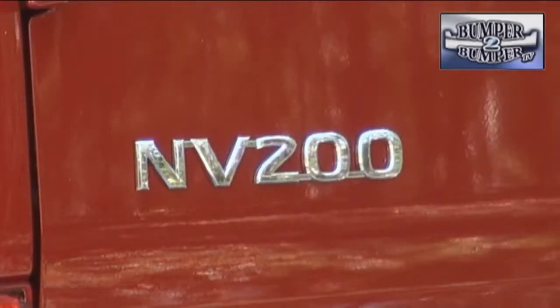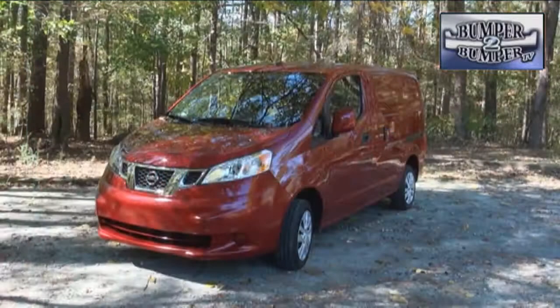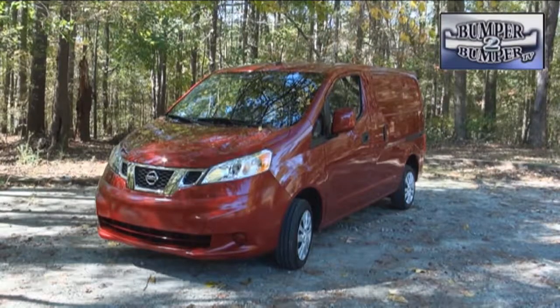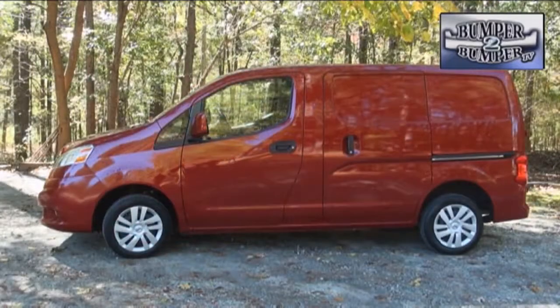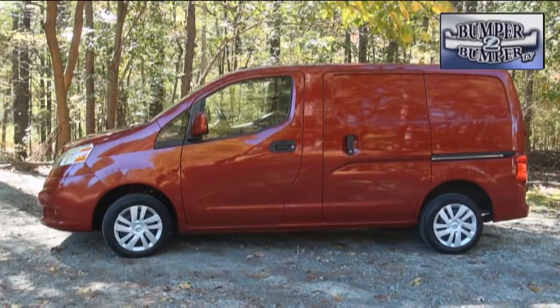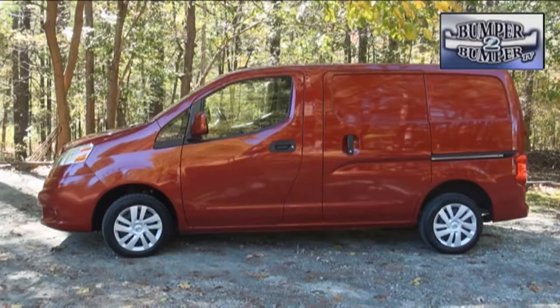The NV200 is basically a competitor to the Ford Transit Connect and Chevrolet small express platforms. Using a familiar platform, the North American version of the NV200 has a total length of 186.3 inches with a wheelbase of 115 inches. Thanks to standard 15-inch wheels, it has a relatively low load floor compared to its competitors, accommodating 122 cubic feet of cargo.